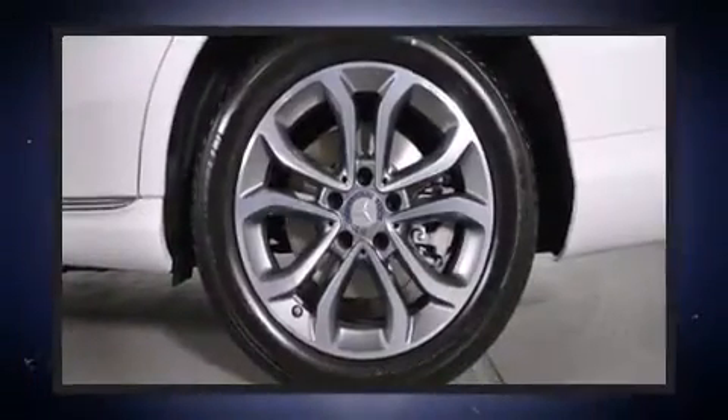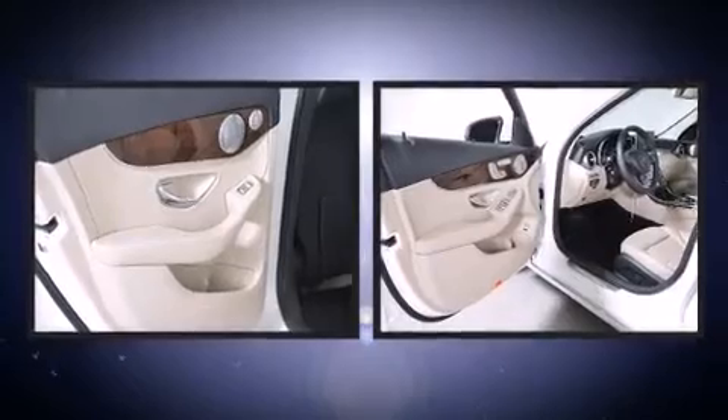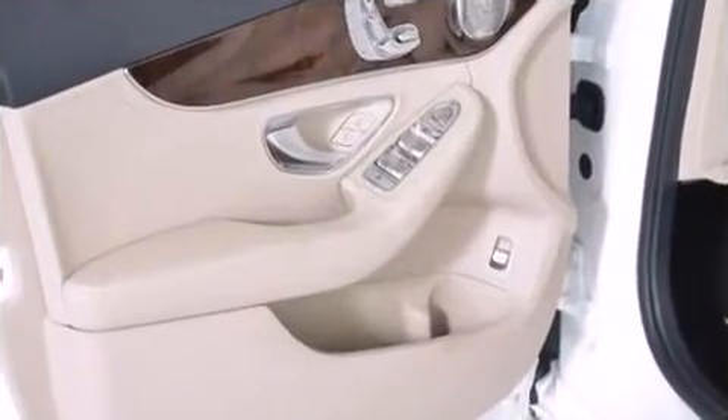Audio features include a CD player with MP3 capability and 13 speakers, ensuring optimum sound no matter where you're seated. You'll never lose visibility with rain-sensing wipers, which activate automatically when the drops start to fall.